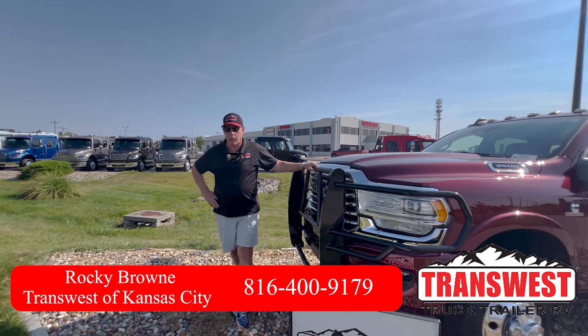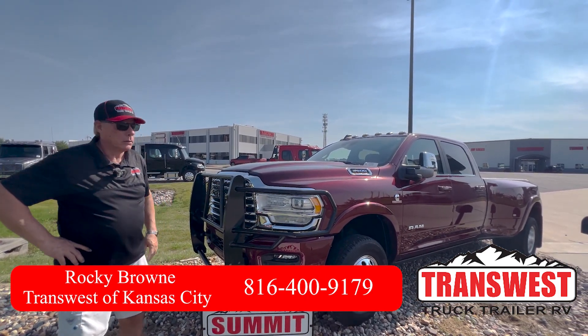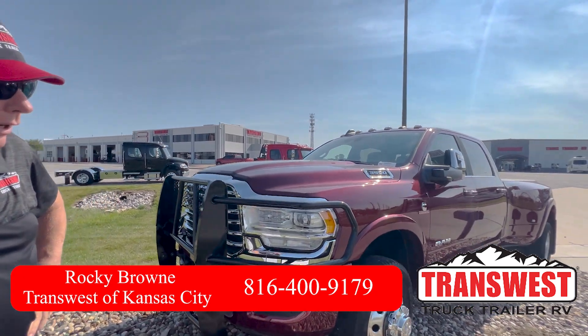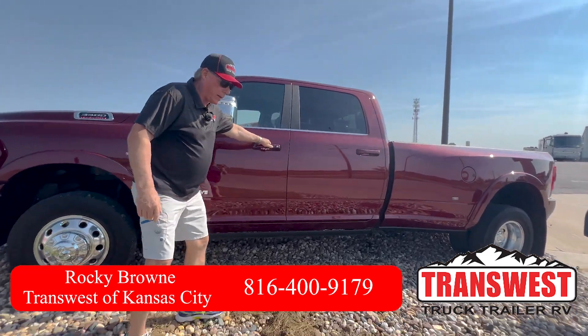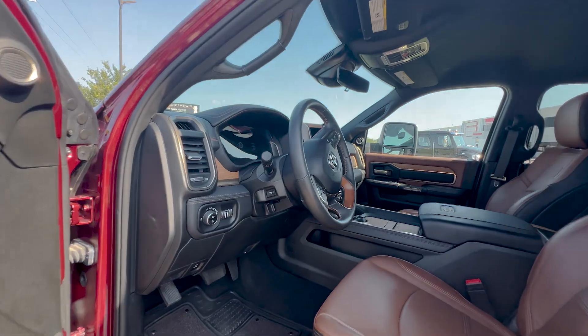We're going to start off with this truck right here. It's a 2024 Limited Longhorn. It's got 16,000 miles on it. Very, very clean. It was a new RV trade-in. Beautiful truck in every way. I believe it's got about every option you can get on it.